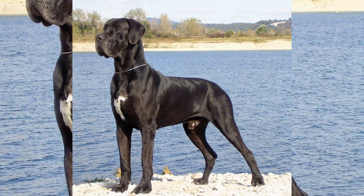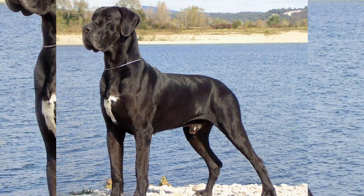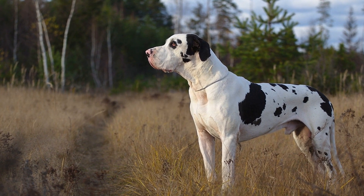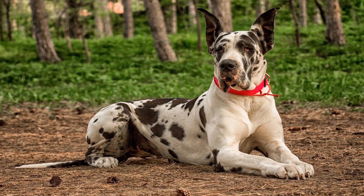Labrador Retrievers have a dense, water-resistant double coat that needs regular brushing to prevent matting. They are moderate to heavy shedders and require more maintenance than Great Danes. Families should consider their time and willingness to groom a dog before making a decision.